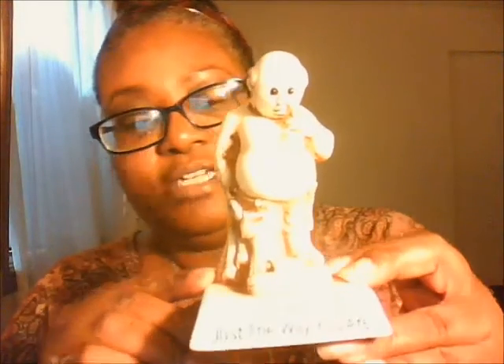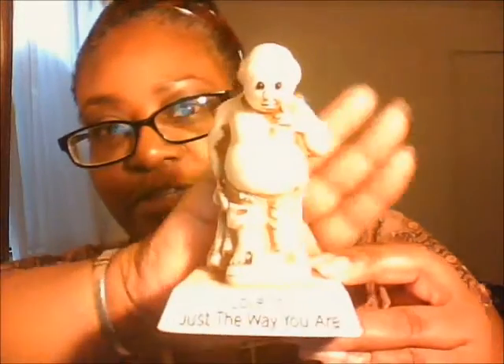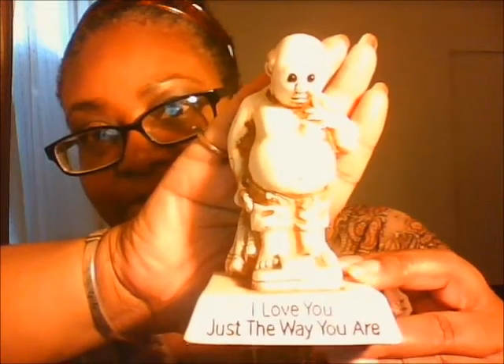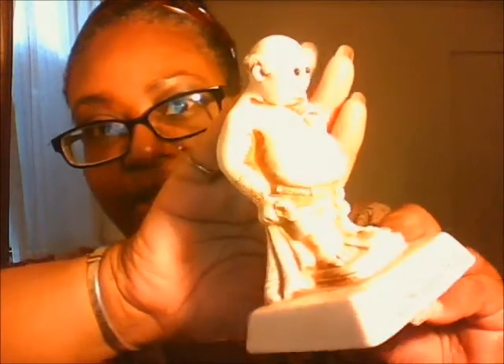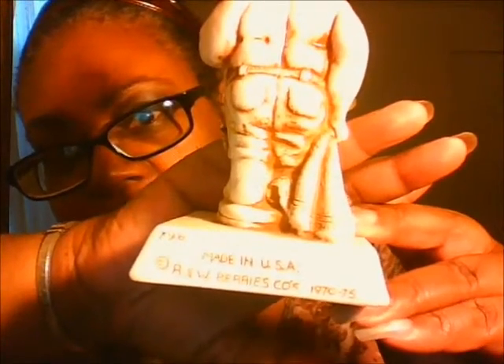I'm so proud of myself. I also got this little statuette — it's one of the R&W Berries company pieces. I collect them, I have a whole bunch of them. It says 'I love you just the way you are.' You can see that — it has a little band and sort of a fat belly. I just love them. I may do a video on all the ones I have. They're from the 70s, from like 1970. The back has the Berries mark on it — it's authentic.